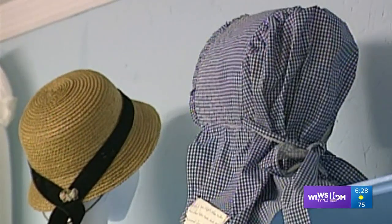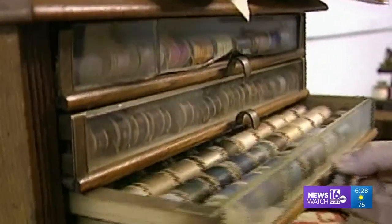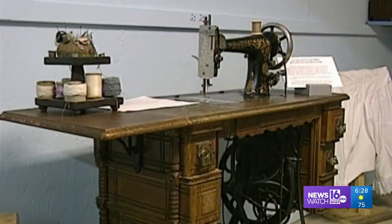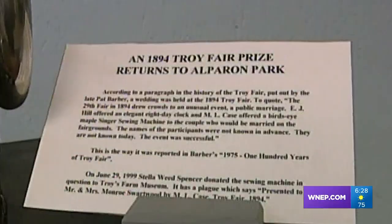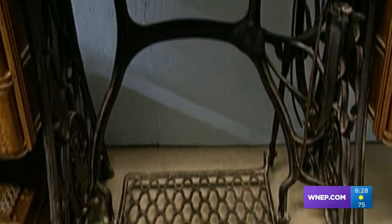There were seldom any store-bought clothes. They were made at home and made quite well. There's a story behind everything, including this sewing machine. Given as a wedding gift to a couple married at the Troy Fair in 1894, it came back to the museum courtesy of the couple's great-granddaughter.